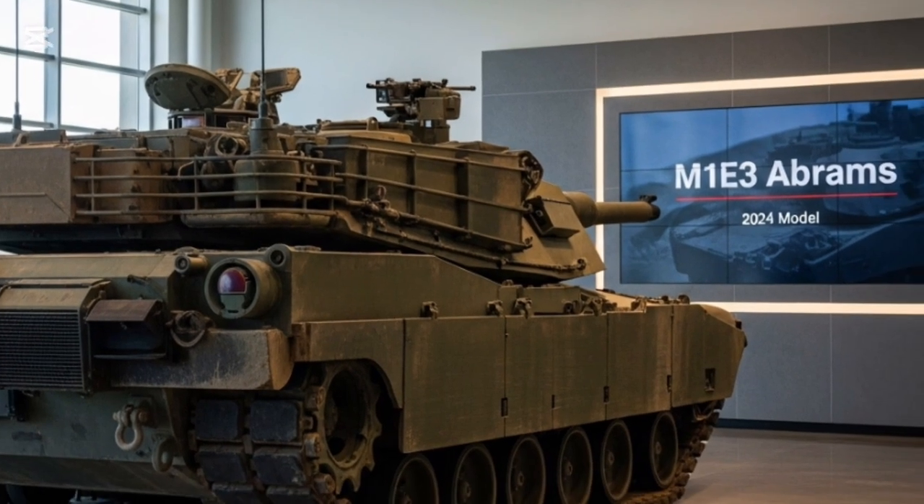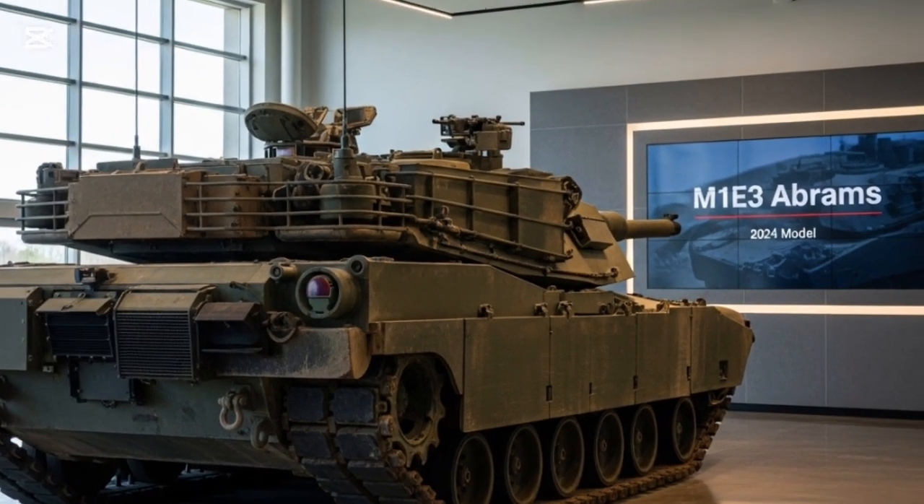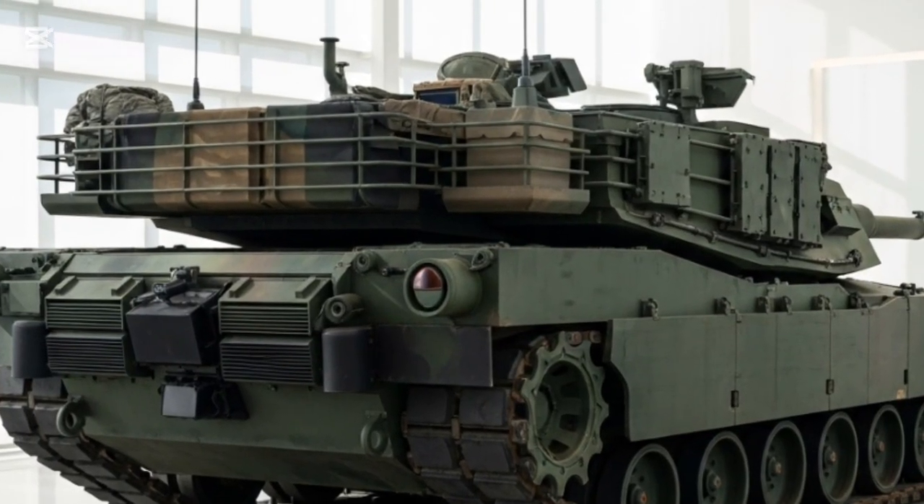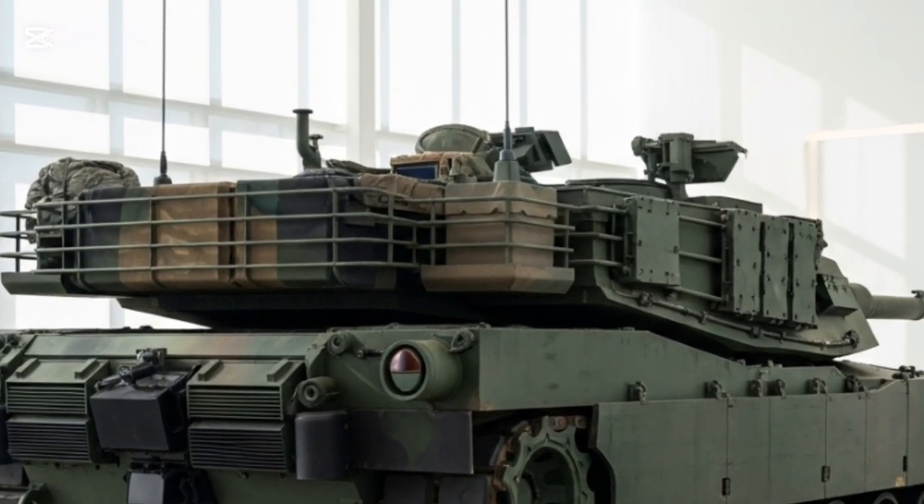With enhanced suspension systems and digital driving aids, the M1E3 is built to handle diverse terrains while keeping crew fatigue to a minimum. At the heart of the Abrams legacy is its unmatched firepower.